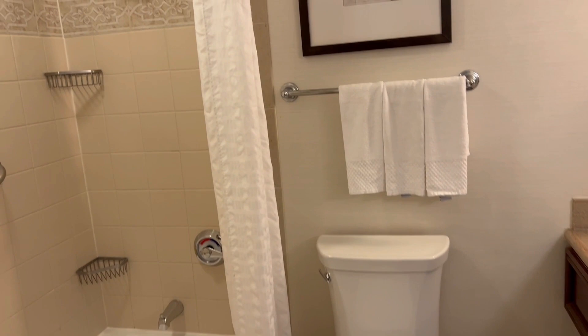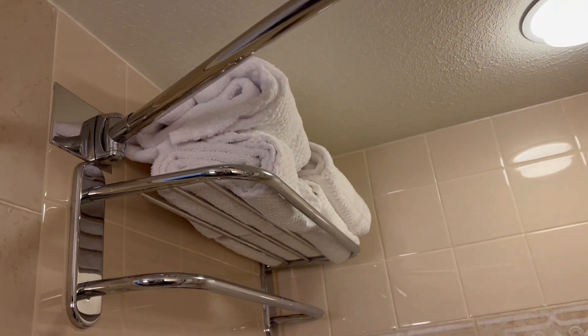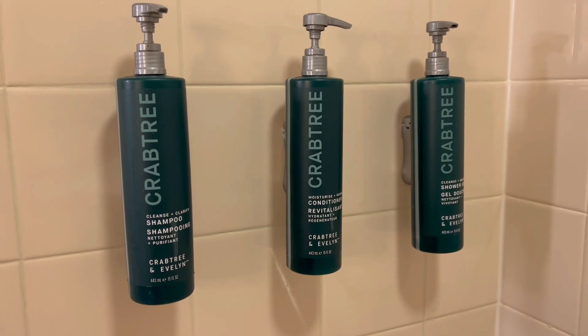And then there's a bathroom — very standard, basic bathroom. Tub, kind of shallow, and a big showerhead. Oh, and it looks like they have everything; you don't have to bring anything to this hotel: a little shampoo, conditioner, and shower gel. That's nice.